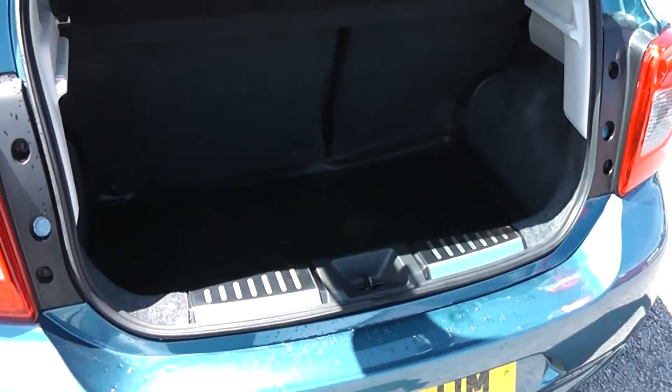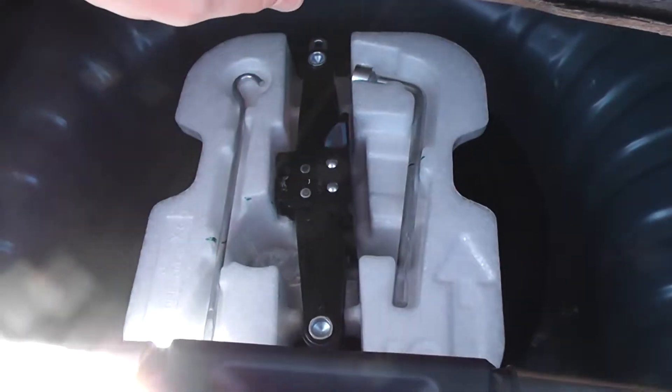Opening up the tailgate, you can see it comes with a spacious boot area, with 60-40 rear split seats, and child isofix connectivity which enhances the safety of your child whilst travelling. Underneath you have room for the spare wheel and for the jack.